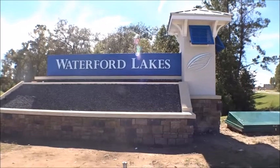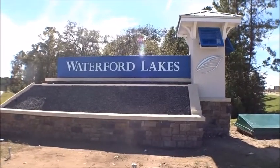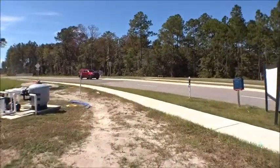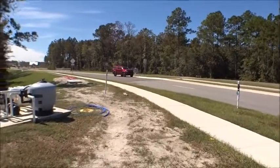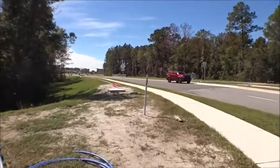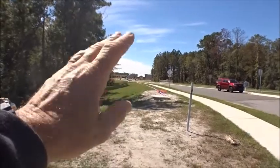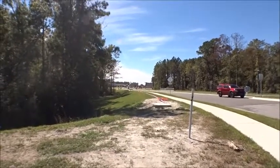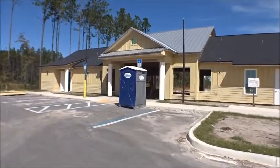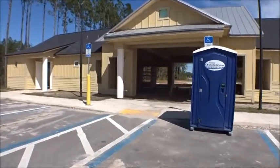Welcome back to the For Buyers Only Realty YouTube channel — Dwight's famous windshield tours. Today we're back at Silverleaf, specifically Waterford Lakes, a DR Horton townhome community with garages. We've been out here before but I want to give you guys an update video. I checked out the new amenity center, so come on along and let's go check it out.